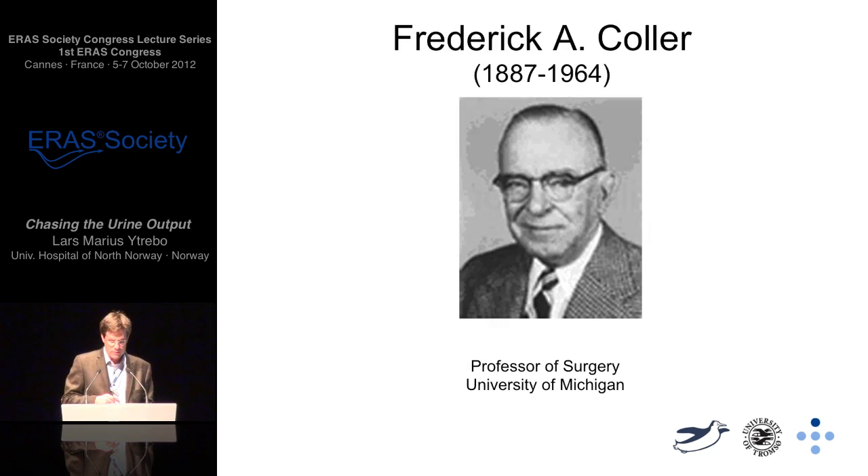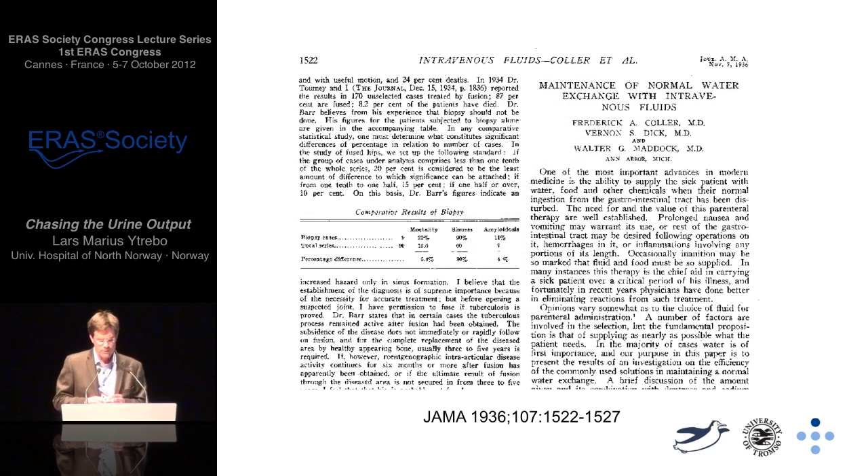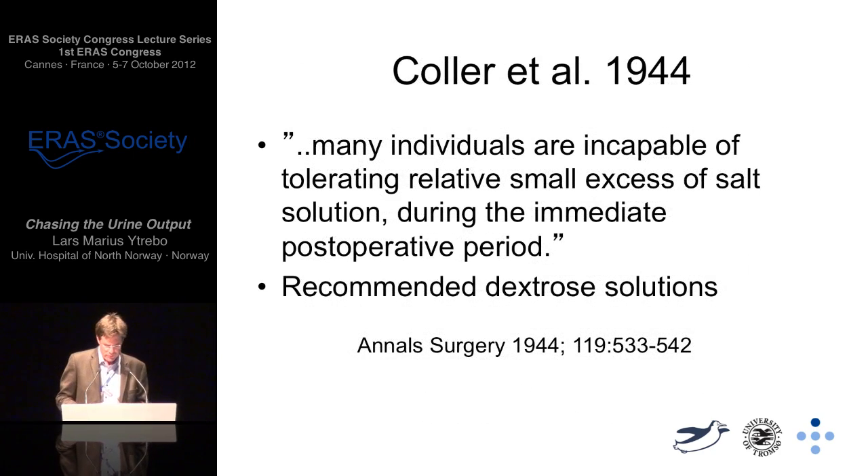I think it is extremely important to know the past. Let's start with Frederick Koller, professor of surgery at the University of Michigan. In 1936, his publication in JAMA showed that improved morbidity and mortality was caused by avoiding pre-renal failure, and they did that by infusing fluids. However, he warned about the edema caused by these infusions. Later in 1944, he reminded us that many individuals are incapable of tolerating relatively small excess of salt solutions during the immediate post-operative period, and he recommended dextrose solutions.